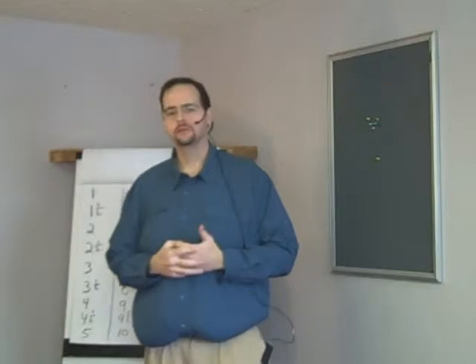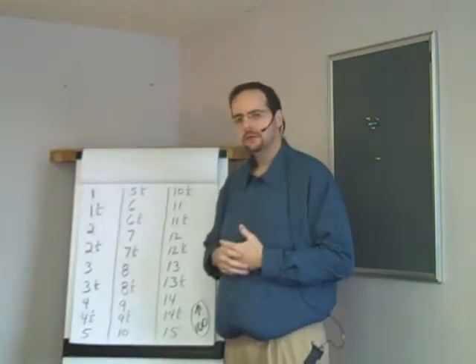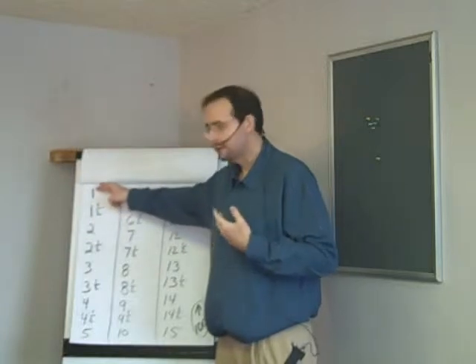This is video three of our series of counting drills for bid calling. And this drill, drill number three, is a little bit easier for most because it's simply what we call halves. It goes something like this.